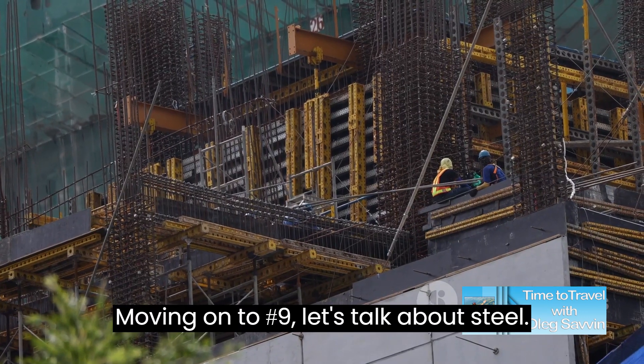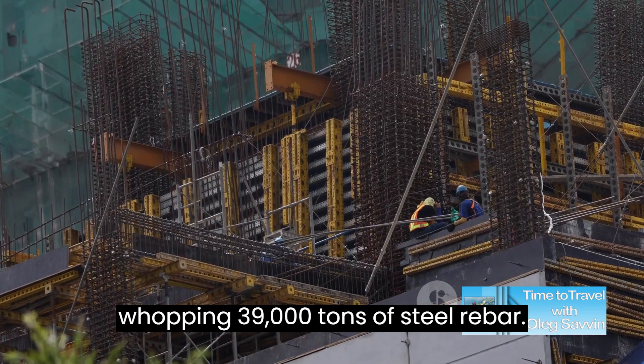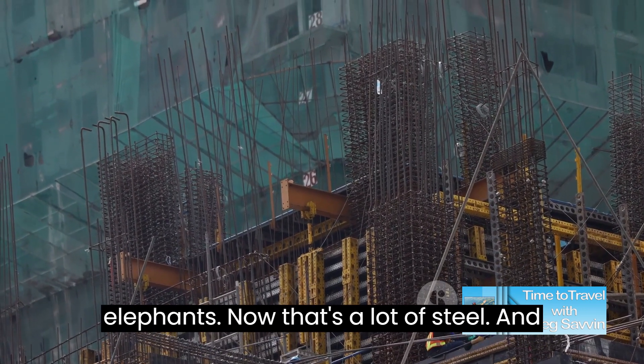Moving on to number 9, let's talk about steel. This architectural masterpiece required a whopping 39,000 tons of steel rebar. To put that into perspective, it's equivalent to the weight of about 5,000 elephants. Now that's a lot of steel.